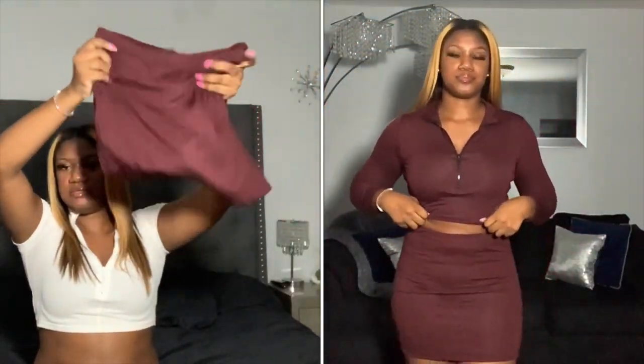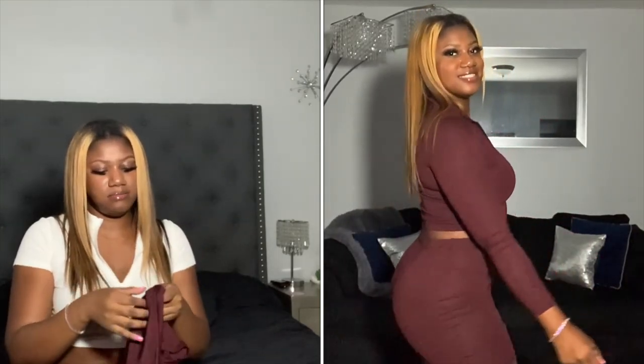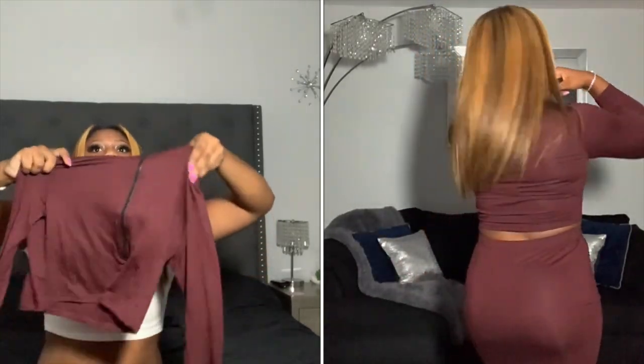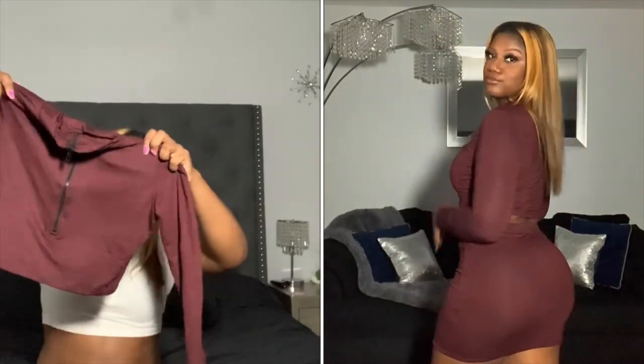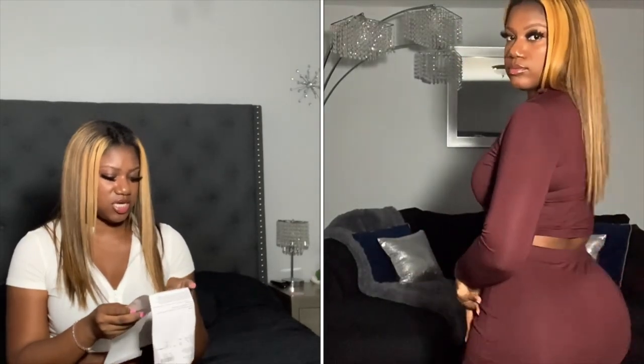The next outfit is cute. I love matching sets because they're easy to deal with. This is a cute skirt set — it's stretchy. I ordered a large; most items I order a large for comfort and because of my butt and thighs. This is called the Chicago Skirt Set in burgundy and it was $17.13. I intend on wearing some thigh-high boots or ankle booties with it.